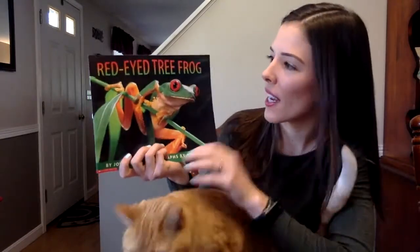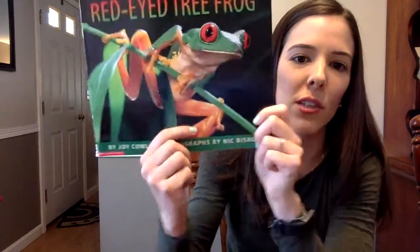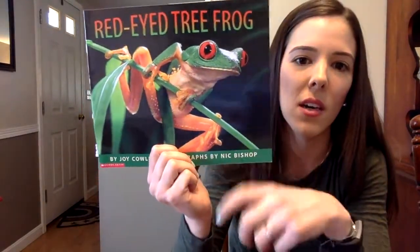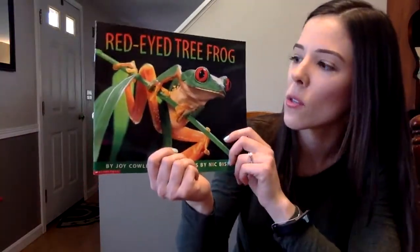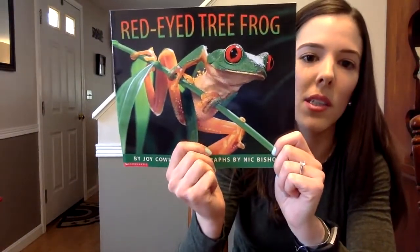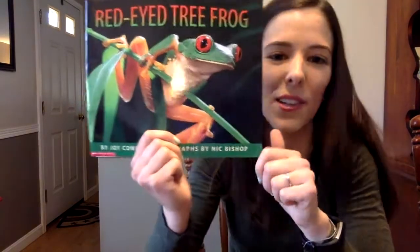Callan is our star student and he chose the book Red-Eyed Tree Frog. Looking at the cover of this book, this is a real-life illustration, so this is what we call a non-fiction text. Non-fiction means not fake — it's to teach us about a topic. So based on the cover and the title, what do you think this book is going to teach us about? If you said Red-Eyed Tree Frogs, you're right.